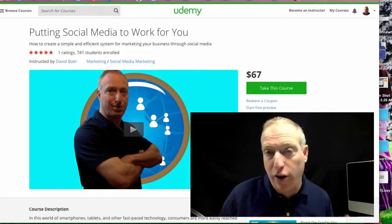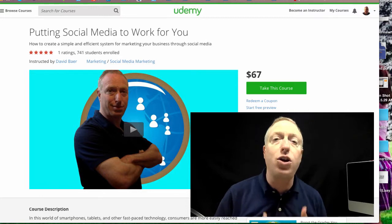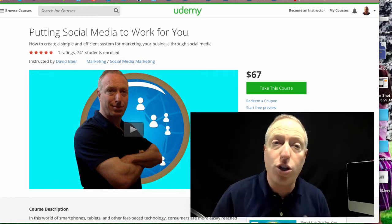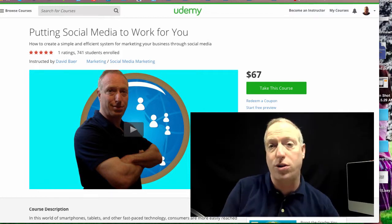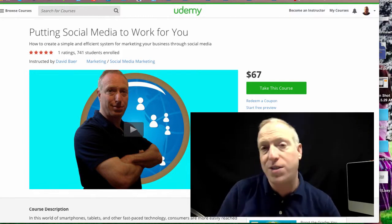Hey there, it's David Baer here, owner of Baer on Marketing. What you're looking at right now is one of my Udemy courses called Putting Social Media to Work for You. I have over 740 students in this course at the moment, and it is available on Udemy for $67.